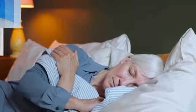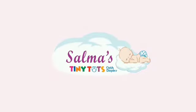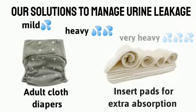Are you worried about bed wetting? Are you yearning for a peaceful sleep? Are you fed up of diaper rashes? Salmar's Tiny Tots is here to help you. We provide solutions to manage urine leakage with our adult cloth diapers.